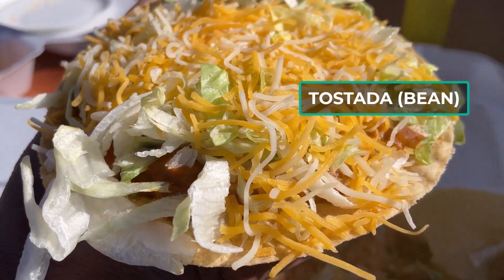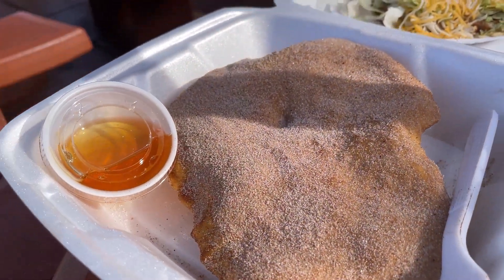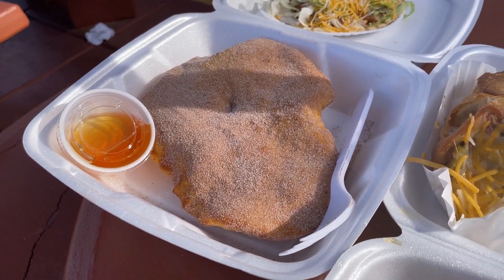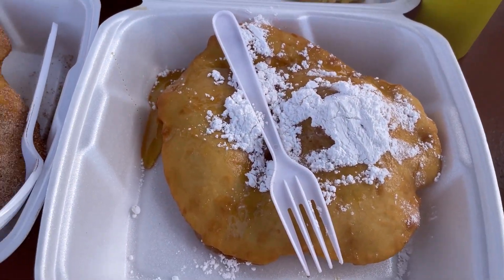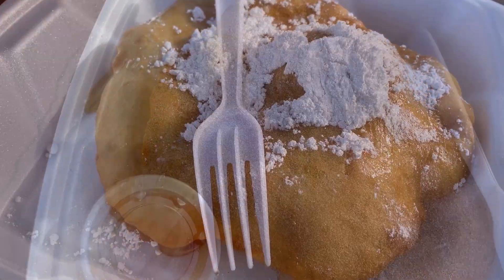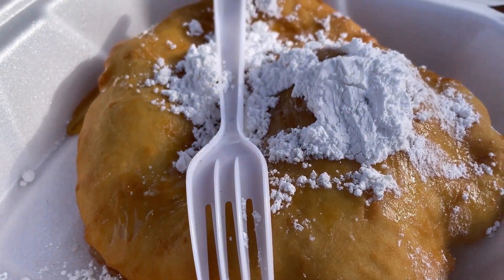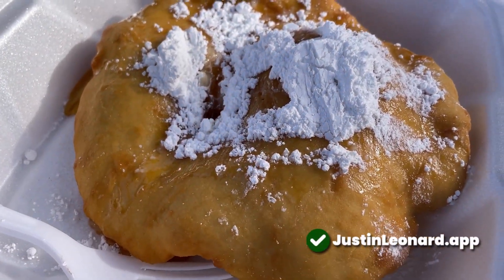I finished everything with two desserts: chuterol fried bread and honey and powdered sugar fried bread. Now tell me where have you ever seen chuterol fried bread? By the way, these were very similar versions of sopapillas but probably made with a different dough. They both pretty much tasted like donuts and yes, they were excellent.